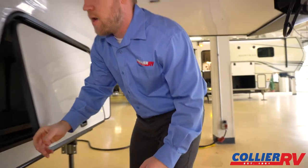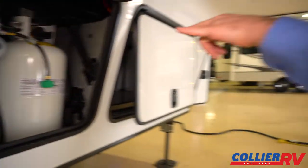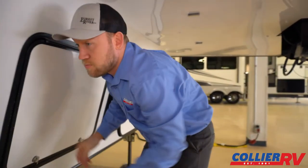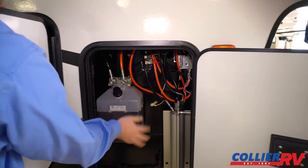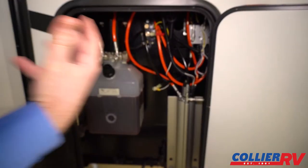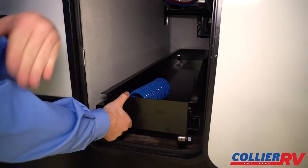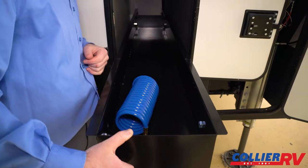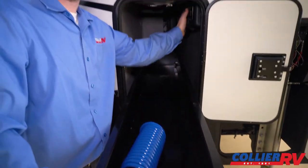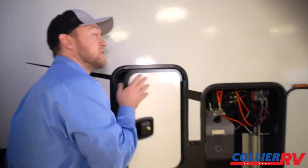Propane tanks are mounted up front — nice big 30-pound tanks so you hopefully won't have to fill them up often. The hydraulic pump is here for a very fast jack system. There's a deep storage compartment with a slide-out tray so you don't have to reach too far. Your solar charge controller is in there, and there are outlets and TV connections — you could theoretically mount some sort of TV out here.